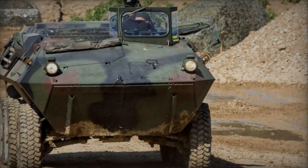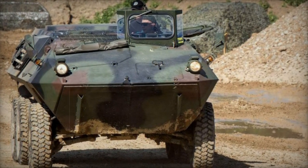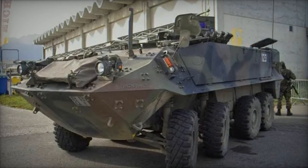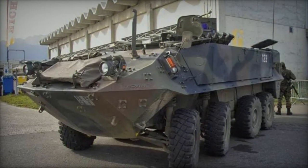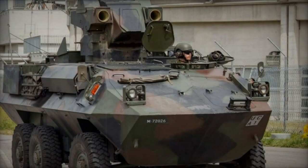The Mowag Piranha stands out as one of the most versatile vehicles in the wheeled APC/IFV category. It comes in various configurations including 4x4, 6x6, 8x8, and 10x10, and is produced under license in multiple countries, tailored to meet diverse armored vehicle roles and specifications.